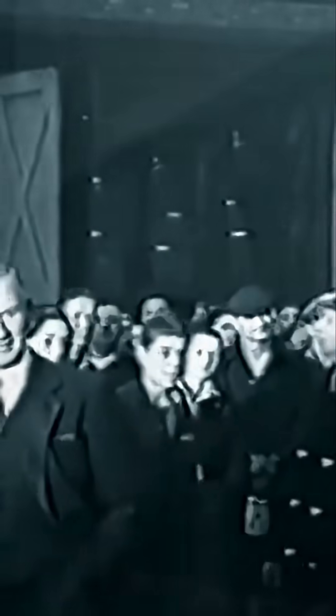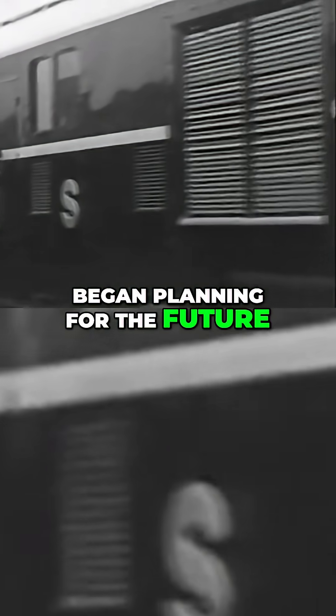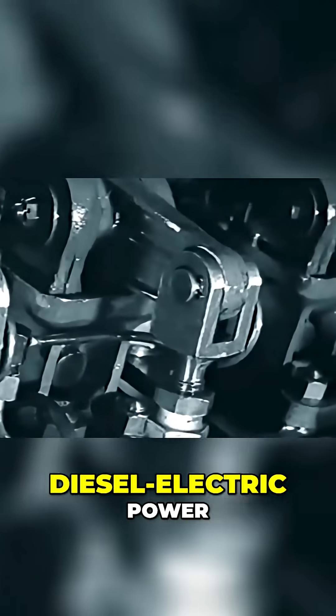In the final years of World War II, the London, Midland and Scottish Railway — LMS — began planning for the future. Steam had dominated for over a century, but engineers like H.G. Ivat saw what was coming: diesel-electric power.